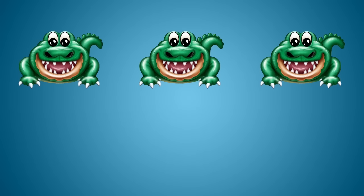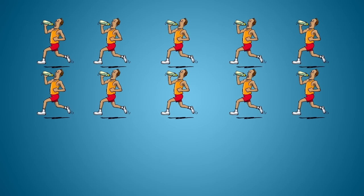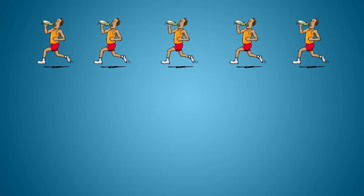Three alligators are swimming in the lake. Two alligators go on the grass and take a break. How many alligators are swimming in the lake? Three minus two equals one.